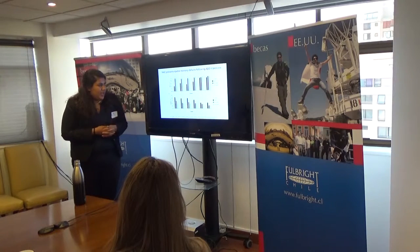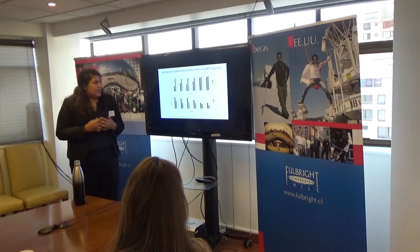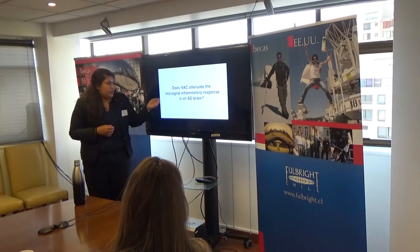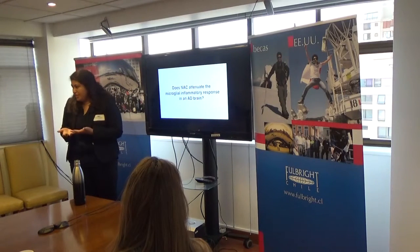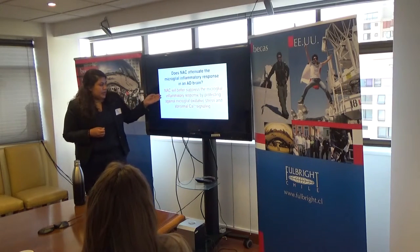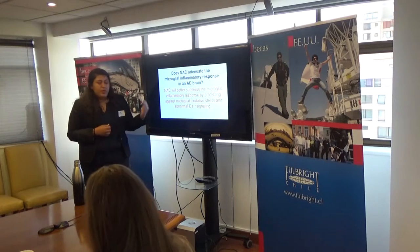Given this information, newer studies have implicated that neuroinflammation also plays a role in the pathology of Alzheimer's disease. However, this has been studied much less. So the goal of my project is to determine whether NAC attenuates the microglial inflammatory response in an AD brain, because microglia are the major immune cells of the brain. We hypothesize that NAC will suppress the microglial inflammatory response by protecting microglia against oxidative stress and abnormal calcium signaling.